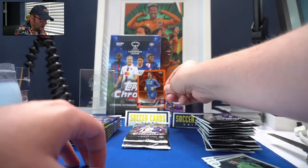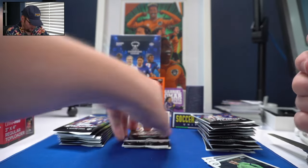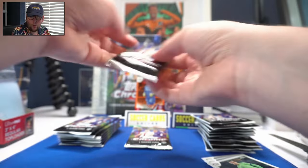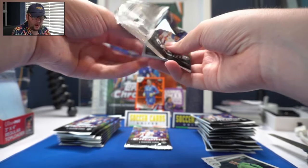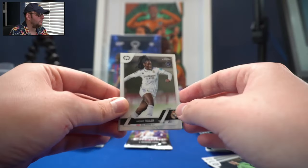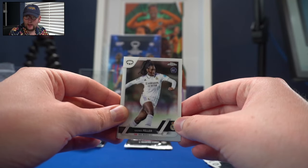They did up the print run this year — there are more Women's Chrome cards this year than there were in year one of the product. And yet, starting right off the bat, we get our of-25, which is pretty exciting.